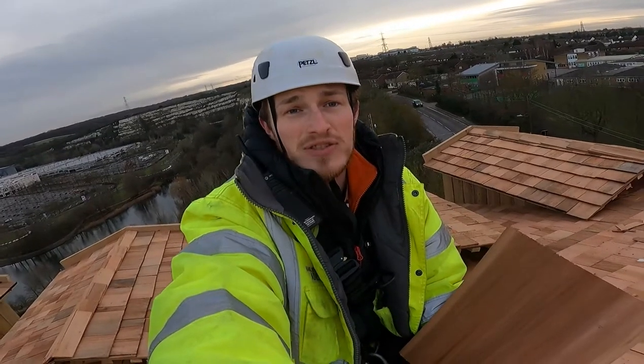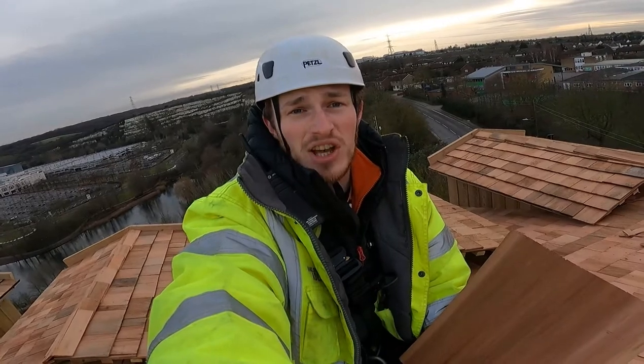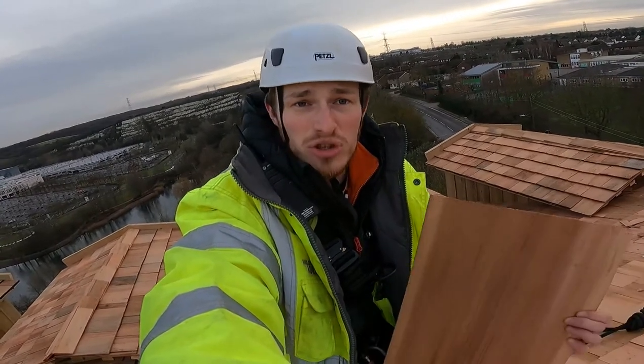We're nearly finished up here. There are no more gaps in the roof — we're just doing the finishing bits. So we thought we'd take the time to talk about the shingles that we're using.